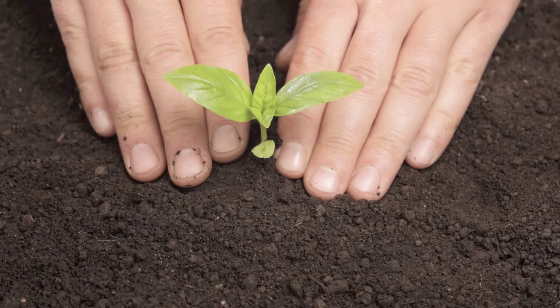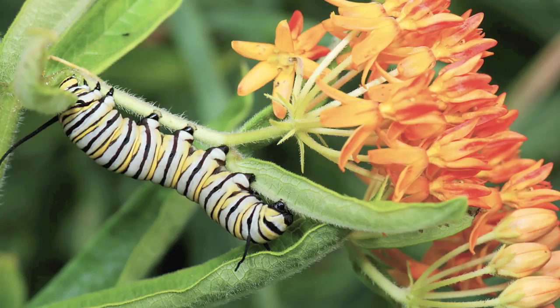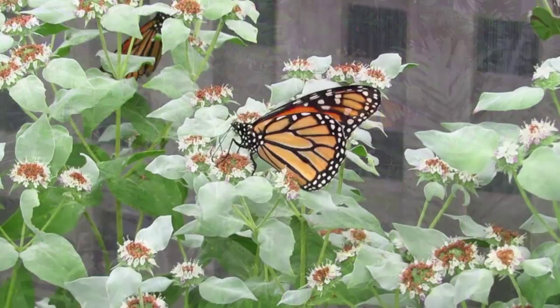All you have to do is pop some milkweed seeds into the ground, add a little sun and avoid the pesticides, and then just sit back and watch the butterflies fly in. Even a few square feet can make a big impact, and the more milkweed you grow, the more monarchs you'll see.